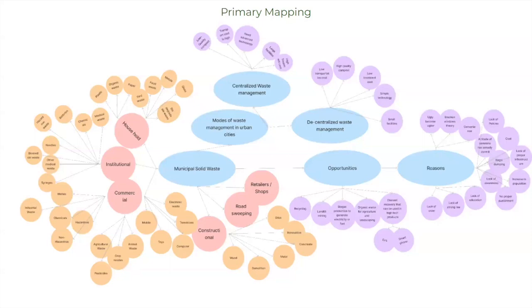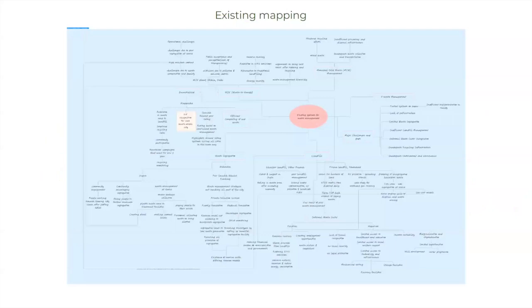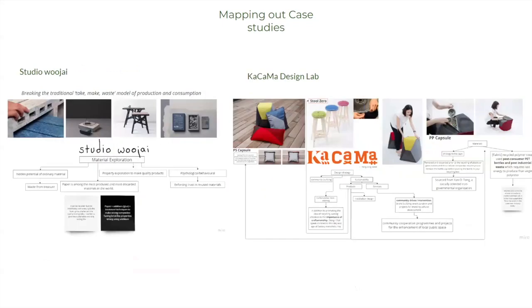We started with primary mapping to put down what we know, because we had many biased and unbiased opinions about the system. We then tried to understand the metrics of influence — who the stakeholders are and how much influence they have. We mapped existing systems not just in Ahmedabad, our study area, but throughout India — landfill models, decentralized models of waste management, and so on. We also mapped case studies from India and outside India to understand different strategies and interventions, including studios doing incredible work converting waste into useful products.